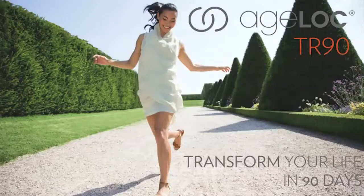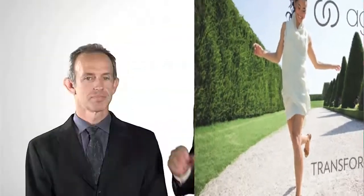The Agelok TR-90 Weight Management System is making waves around the world. Here to help today is Dr. Mark Bartlett, Vice President of Pharmanex Research and Development.